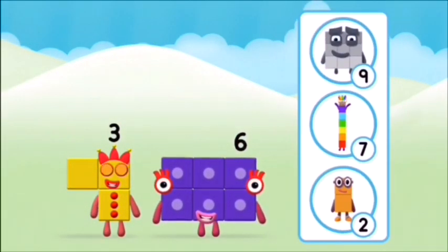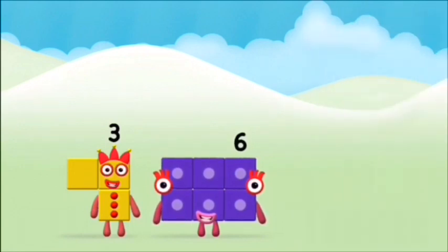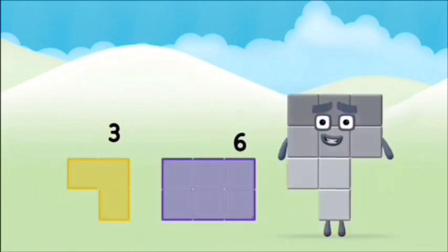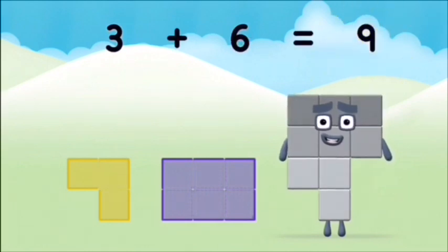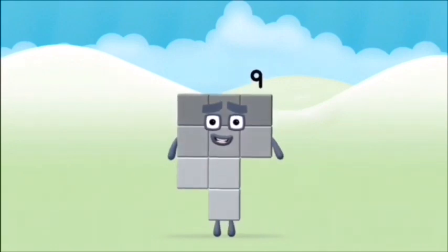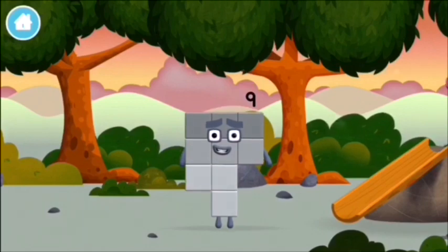What number block can you make by adding these two together? That's the correct answer! Now add the number blocks together. Three plus six equals nine. Well done! You made number block nine. You made a new number block.